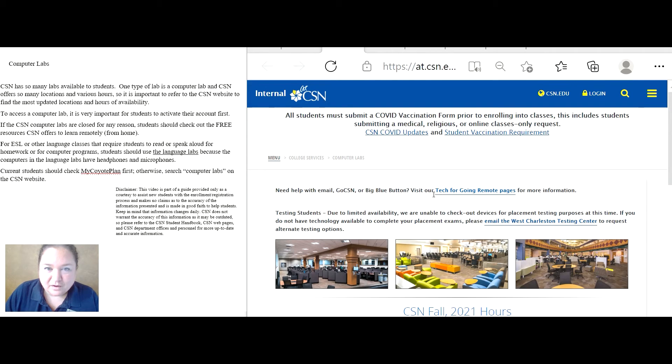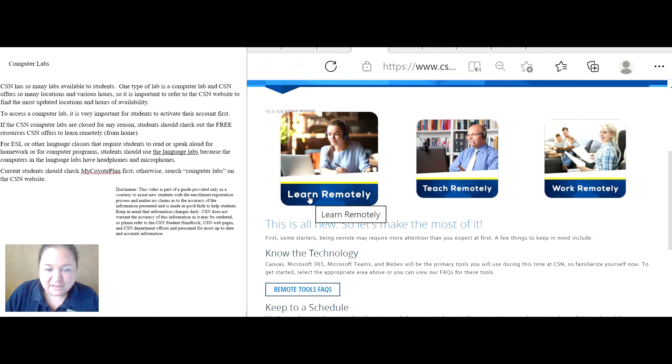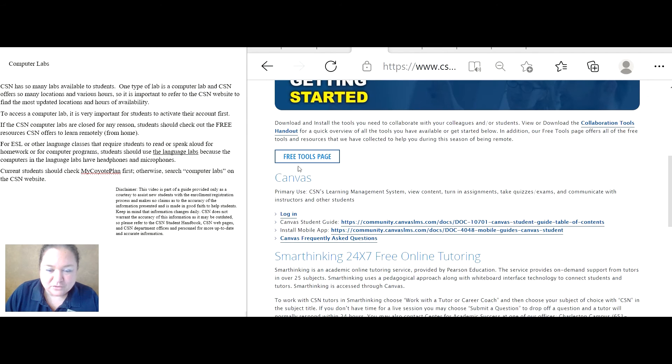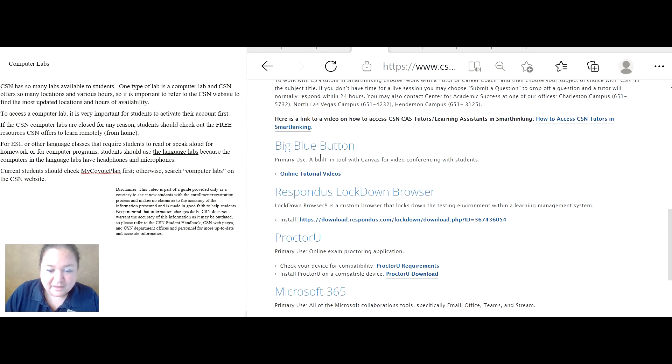For students who are not able to access the computer lab, they can go to Tech for going remote and click on Learn Remotely. There will be a bunch of information here about free tools, how to log in and use Canvas, how to log in and use SmartThinking, and how to use a bunch of other tools available.